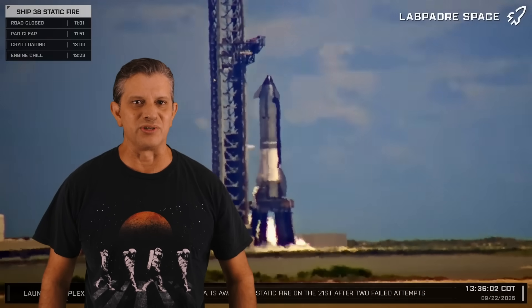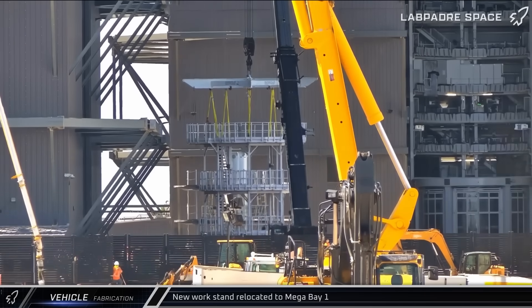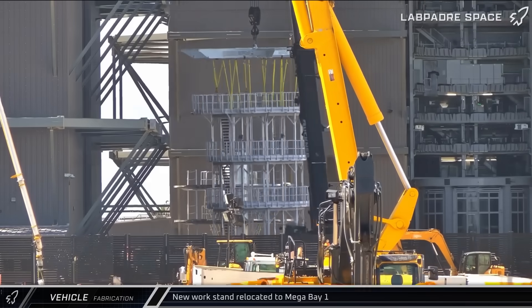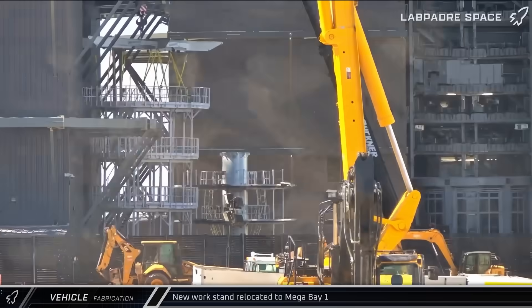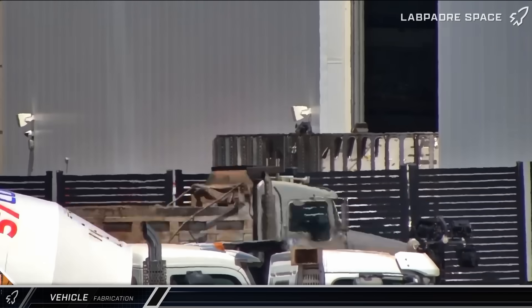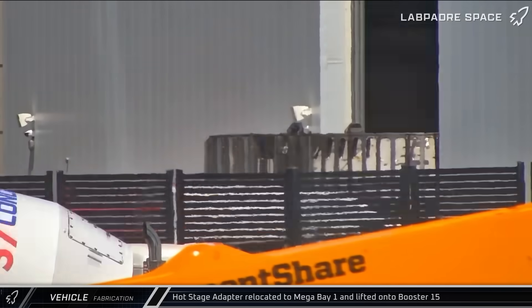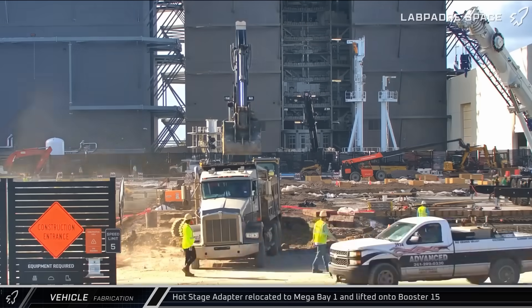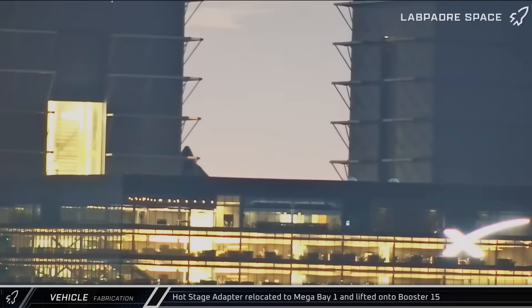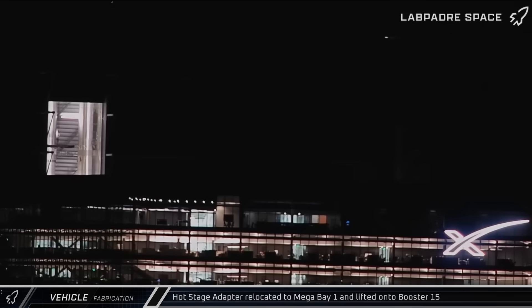Starting off this week on Saturday afternoon, a new multi-level work platform was taken into Mega Bay 2 as SpaceX continues to build out and fine-tune their production facilities. Also on Saturday, the Flight 11 hot stage ring adapter was moved to the Star Factory doorway. Later that afternoon, the article was rolled across the ringyard into Mega Bay 1 and a few hours later was lifted for installation atop Booster 15 in preparation for the upcoming final Block 2 launch.